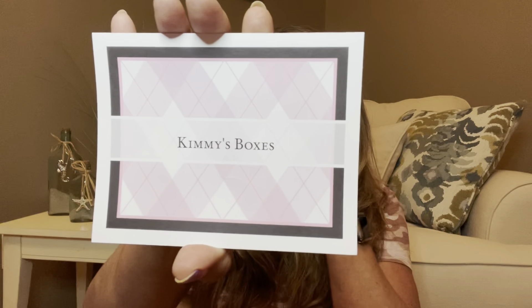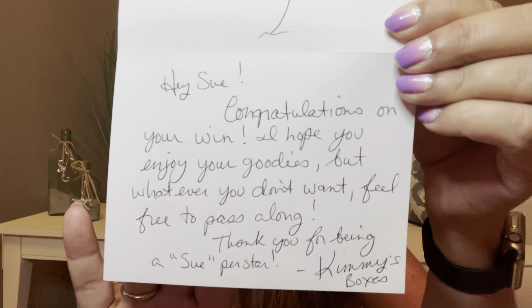Everything's like wrapped up in fun little tissues — how fun. There is a card with my name on it, and it has a bunch of little 3D squishy flowers on it. She's got her own stationery — I think I saw Tiffany from Tiffany Wears T-shirts got something from her stationery too. Inside she has her signature rose and it says, 'Hey Sue, congratulations on your win. I hope you enjoy your goodies, but whatever you don't want, feel free to pass along. Thank you for being a superstar.' She has very nice penmanship — mine looks like chicken scratch.